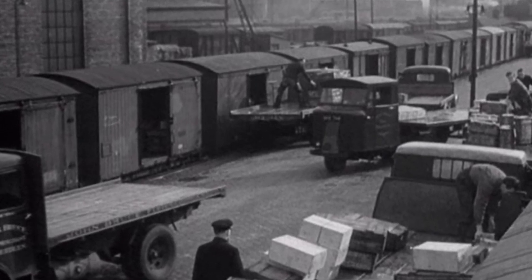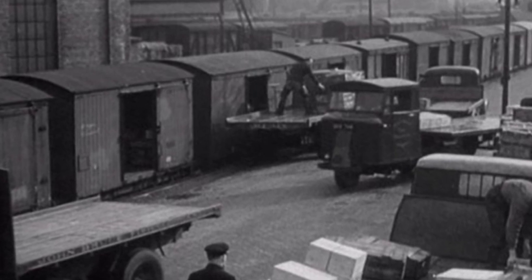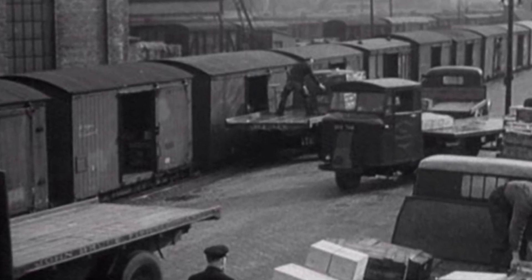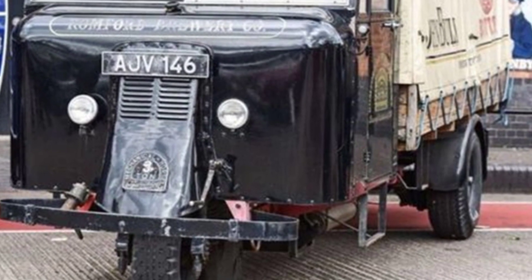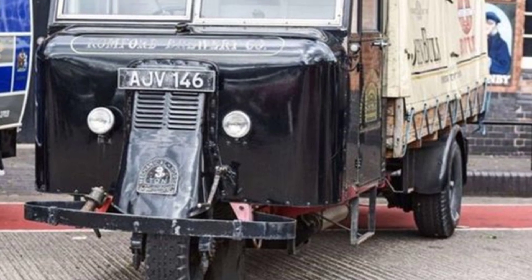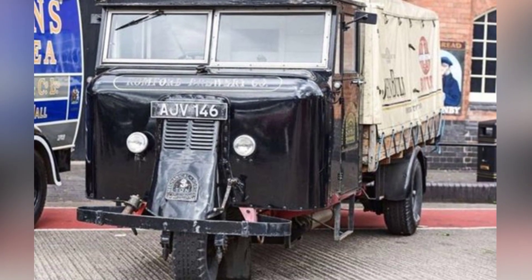However, due to the failure of the airborne operation, they were not deployed. After the end of World War II, Scammell believed that the three-wheel traction unit was still reliable, so they continued the design of the Mechanical Horse and developed a modern version called the Scarab, which was in production until 1967.